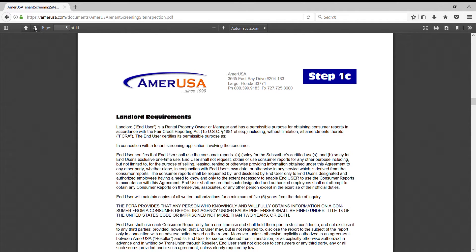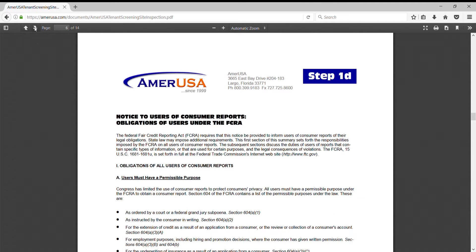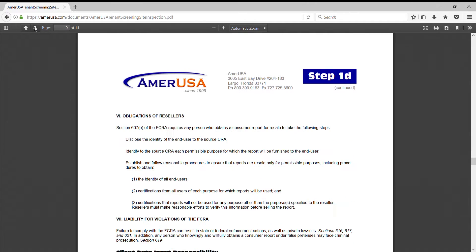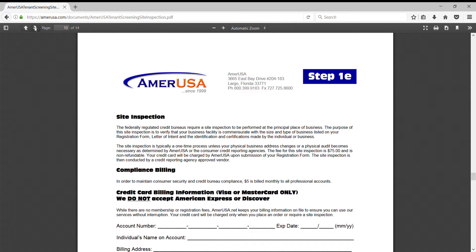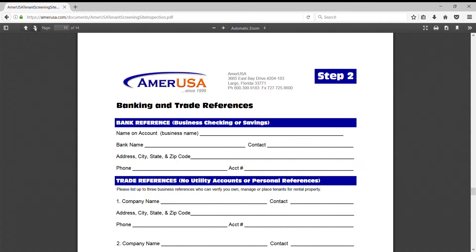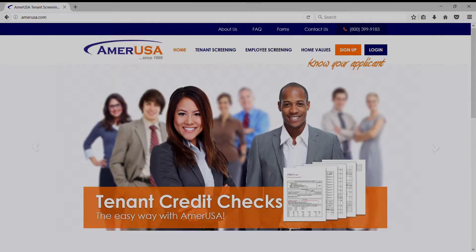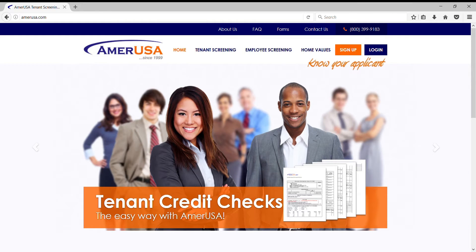Professional accounts require a written registration agreement and supporting documentation to be submitted by fax. In addition, your primary office must undergo an on-site inspection to corroborate the nature of your business and your ability to store files securely. This is a mandatory industry requirement of all professional accounts, unless you are a government entity or an IRS-approved nonprofit organization.